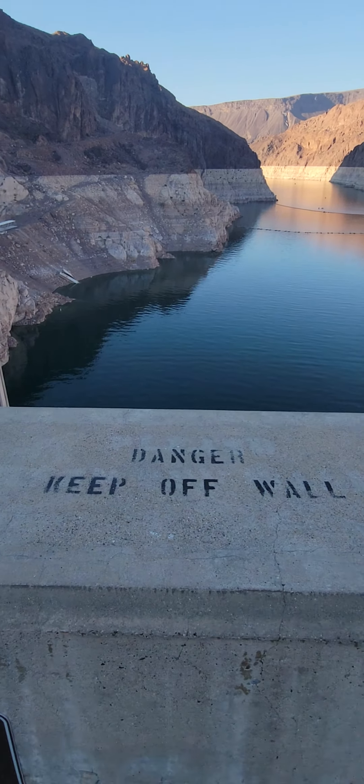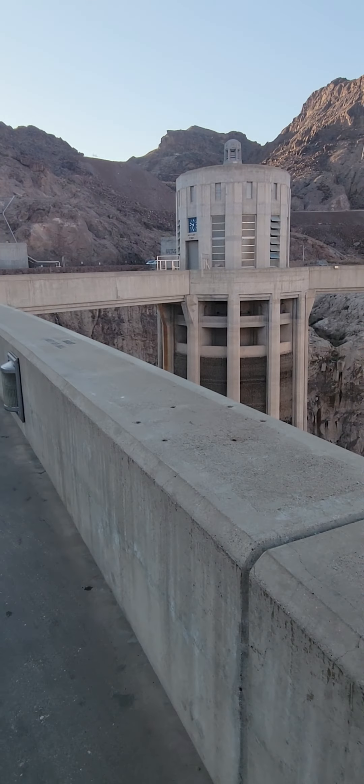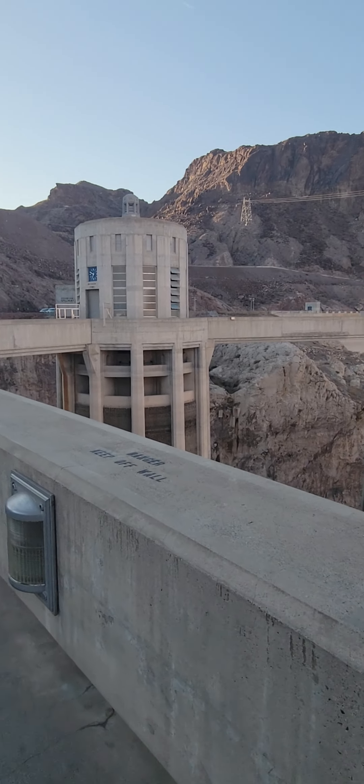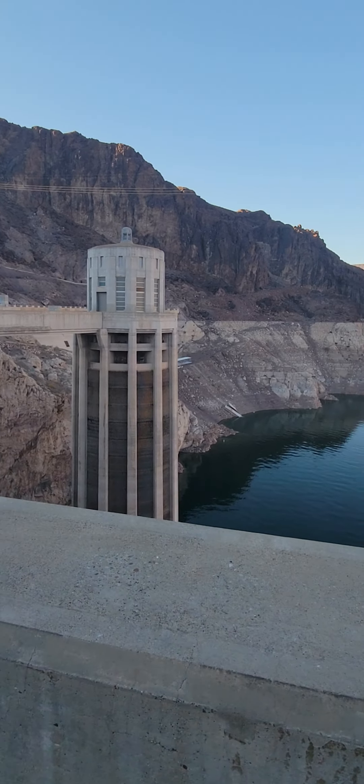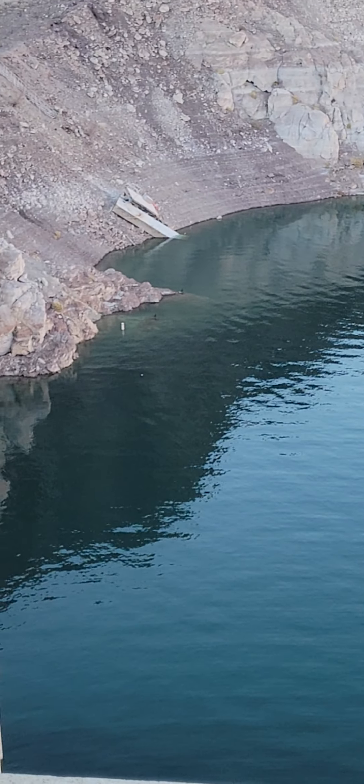Again, like I was mentioning, 'danger keep off the wall.' There's nothing else really to stop anybody from doing anything here — this goes all the way down. I'm afraid of heights so I can't go closer. My phobia will kick in. It's pretty clear down there from our view.